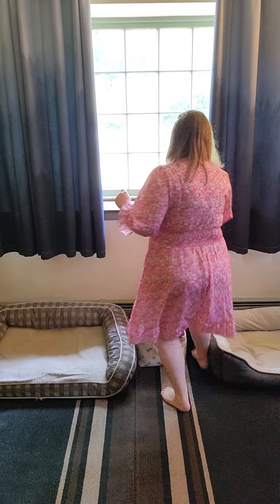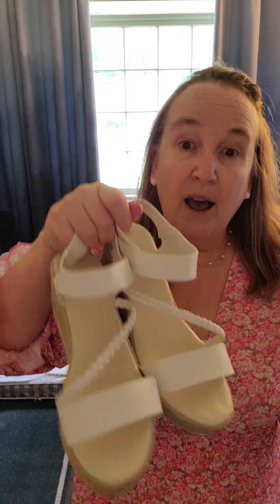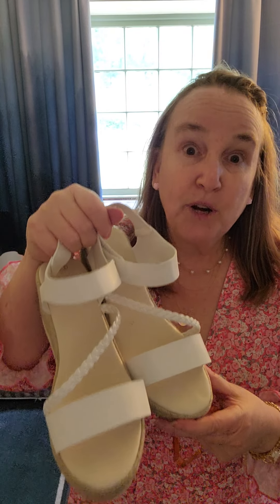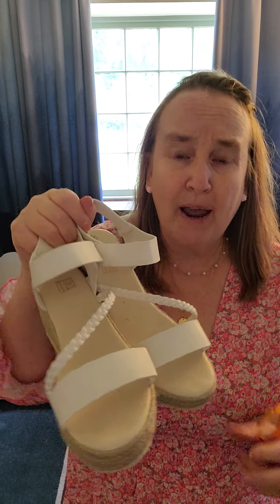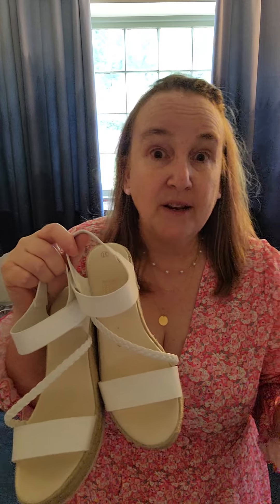I also wanted to show you these wedges I got from Temu a little while ago. I think they were $12.50 when I ordered them, and then just this morning I got a price adjustment so I got about $1.50 back - so just a little more than $10 for these shoes. I've worn them to work twice now and they are so comfortable. I can honestly wear them around all day and not even notice. When I try something on, I'll put these on and let you see them.